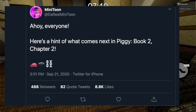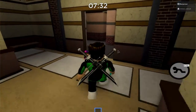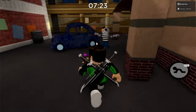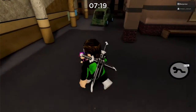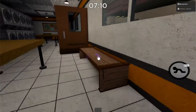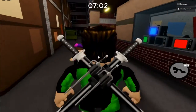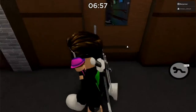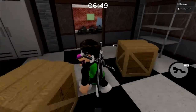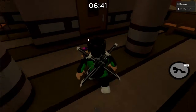He also posted: 'Ahoy everyone, here's a hint of what comes next in Piggy Book Two Chapter Two.' There's a red car, something like a manhole cover which might represent a sewer, and chains. I honestly don't have a great idea what this could be — maybe we have to escape into the sewers and drive to the store. The chain part is the most confusing to me, but Minitoon's back with the emojis, which makes me very happy.